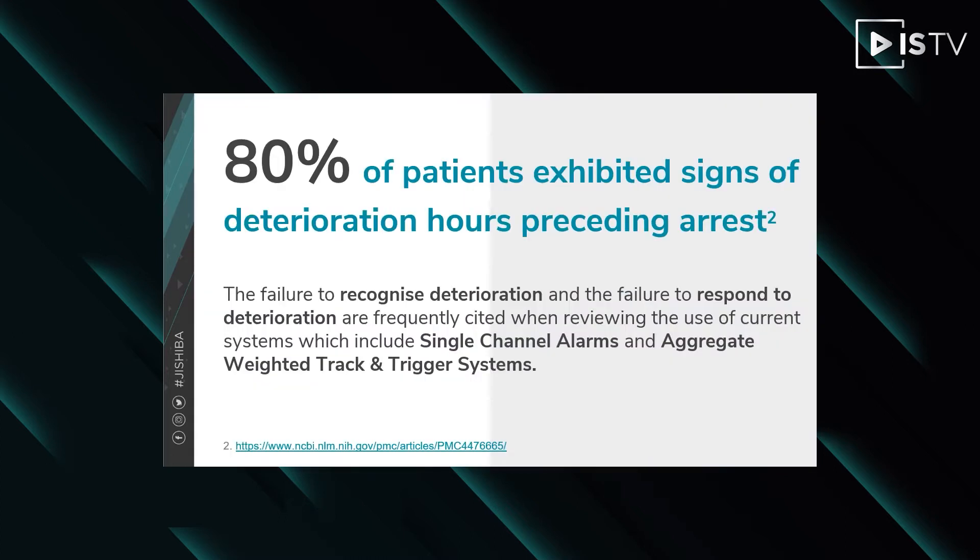Current monitoring devices alarm anytime vitals fall slightly out of range, flooding clinicians with constant false alarming. Much like the boy who cried wolf story, this approach compromises care. Leveraging technology and investing in proactive care solutions such as smart patient monitoring, clinicians are able to make informed decisions and prioritise patients and administer care to those who need it sooner.